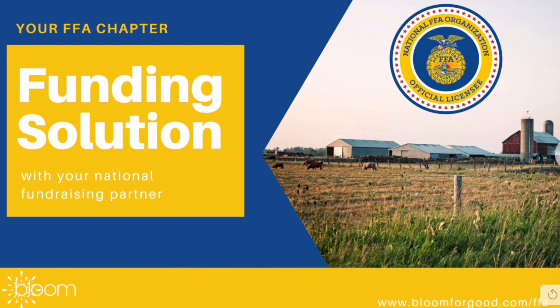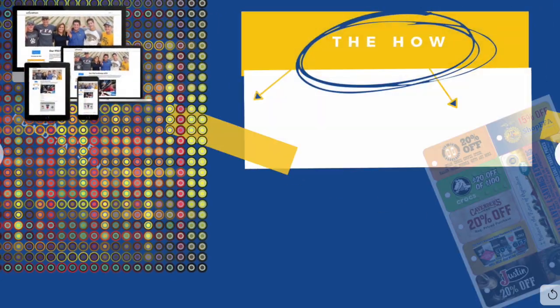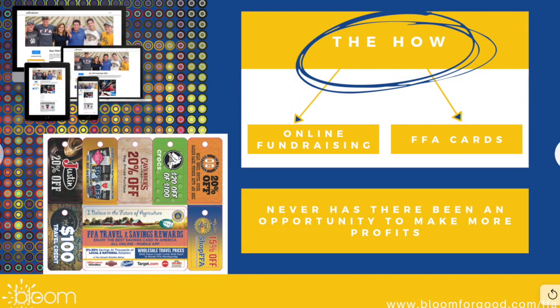The way that we have been able to do that is by offering two funding solutions: an online fundraising option that allows us to make you a custom FFA fundraising page for your chapter, with the ability to link all your chapter members to that fundraising page so that they can individually sell as well, and in-hand FFA cards now featuring exclusive FFA deals. We know there's never been a better opportunity to make more profits than these two simple and easy-to-implement opportunities.